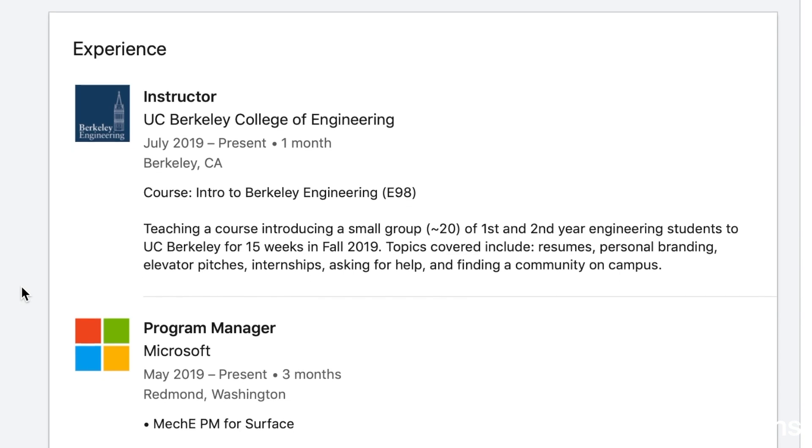Starting with experience — this coming fall I'm going to be teaching a course to UC Berkeley freshman and sophomore engineering students called Intro to Engineering. It's basically about resumes, personal branding, how to stand out, and building community on campus. That's something I actually recently added.